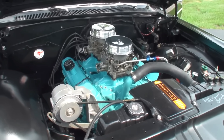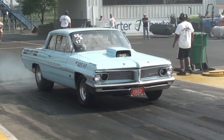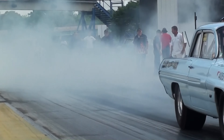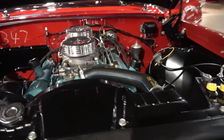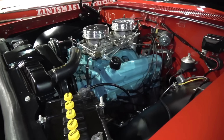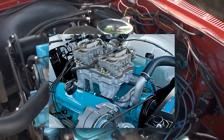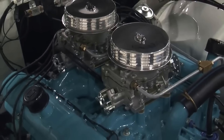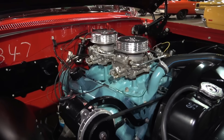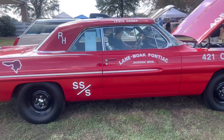Enter the 421 Super Duty — an enlarged version of the 389 V8, introduced as a dealer-installed option for racing. Engineered for maximum durability and power, it featured a 4.09-inch bore and 4.0-inch stroke, along with a forged steel crankshaft and connecting rods. Lightweight forged aluminum pistons improved efficiency, while dual four-barrel carburetors provided ample fuel delivery. The compression ratio was 11.0-to-1 in 1962. Available with heavy-duty driveline components, the 421 could be fitted to any Catalina or Ventura two-door model.